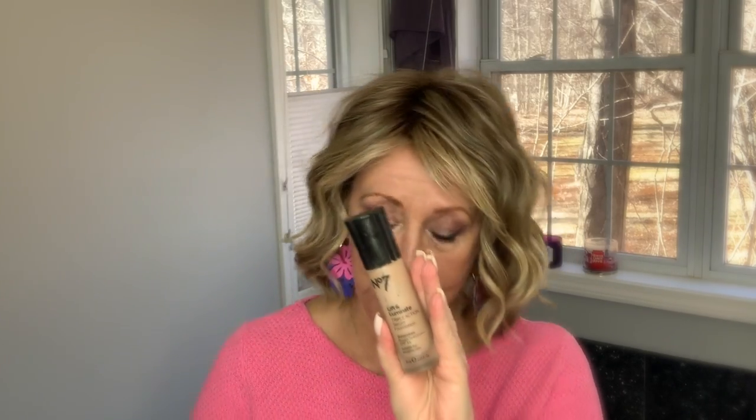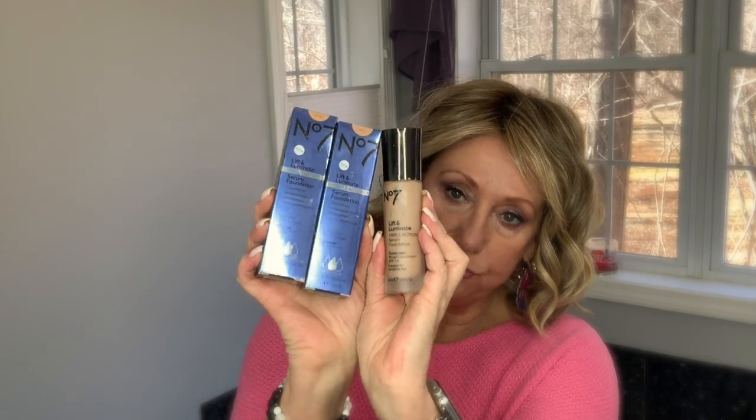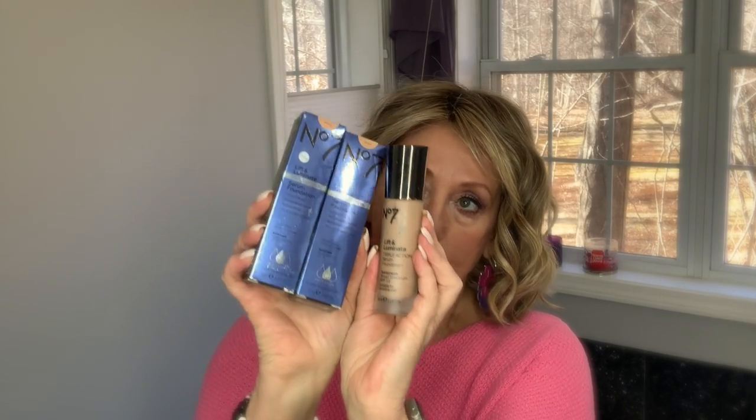Second, I'm going to cheat a little bit because drugstore foundation is supposed to be under $10, so I'm picking the No. 7 Lift and Illuminate. Some of you are going to say it's $14.99 or $15.99, but at Walgreens you buy two and get the third free, which brings the per-bottle price down to $9.99. The Lift and Illuminate Triple Action Serum Foundation with SPF 15 — I wear the color wheat — doesn't dry me out, lasts really well, and gives medium coverage that helps even out your complexion.